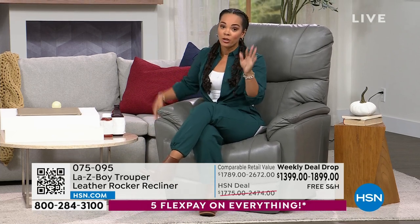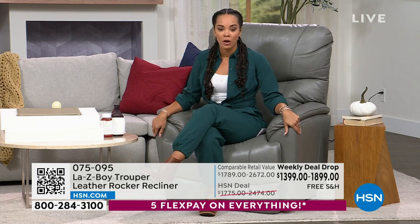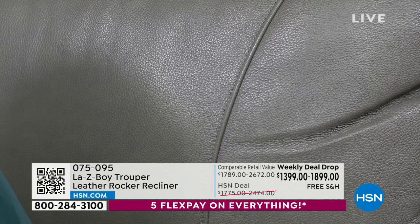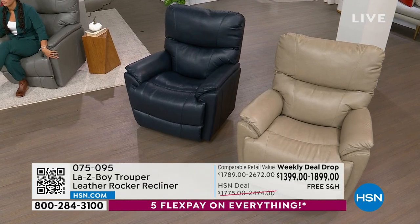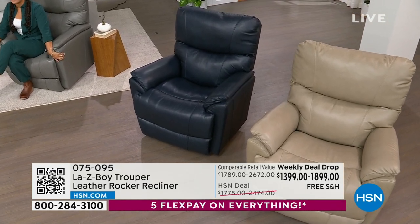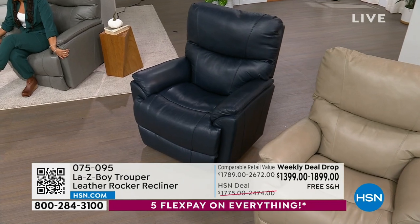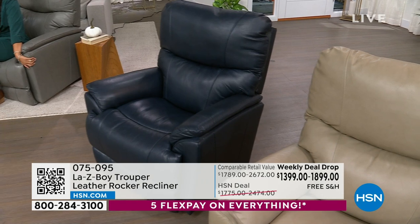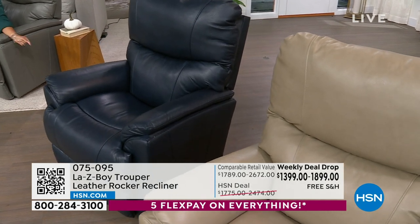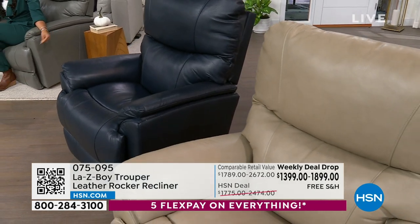There are four colors to choose from and you're among the first to snag this. The gray is the most popular option and a lot of you are picking up the power in gray. Then there's the navy — supple, so soft — which is the second most popular. We already have an update: if you want the navy in the manual, there are only 80 left. This is the launch of the weekly deal drop.